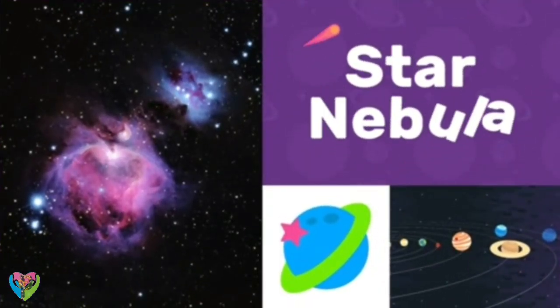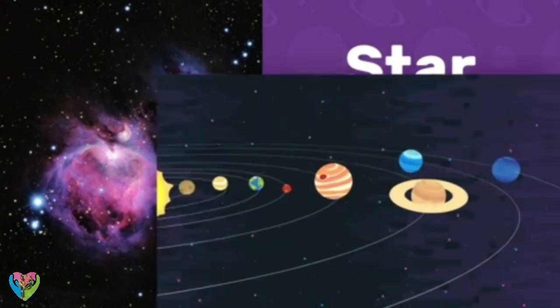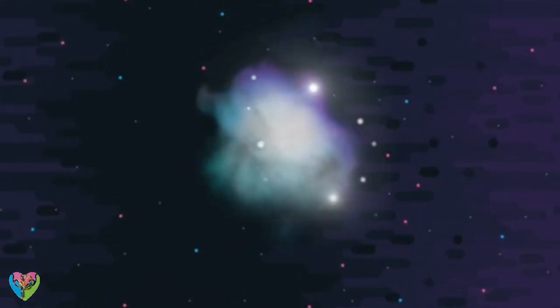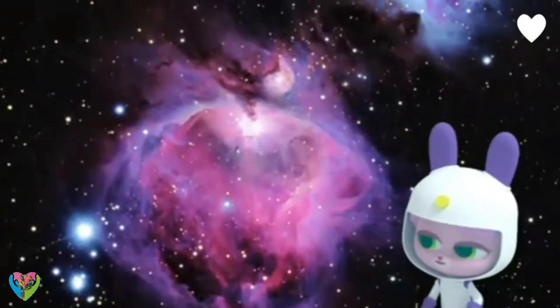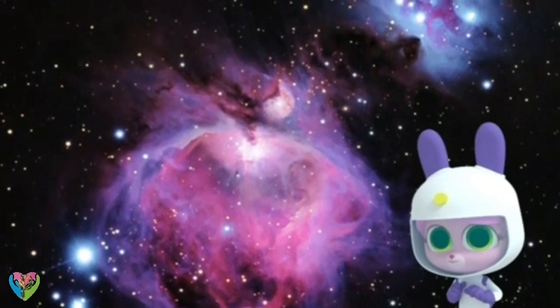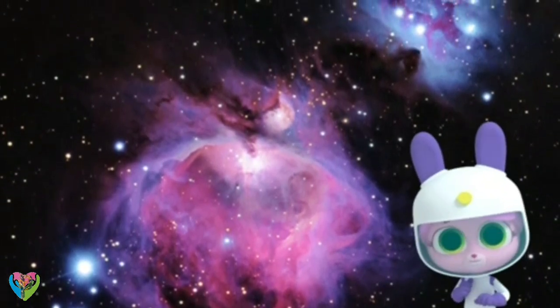Star nebulae. Star nebulae are found far away in outer space. Wow, what a beautiful painting! That's not a painting, Willow — it's a star nebula deep out in space.